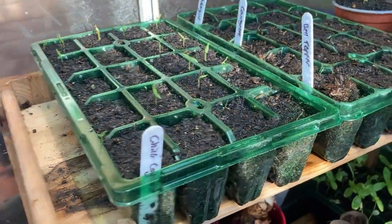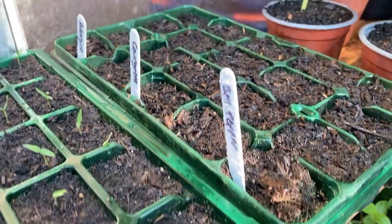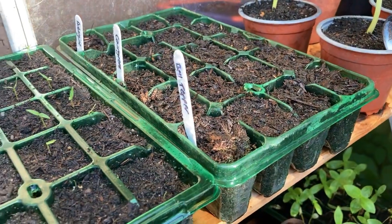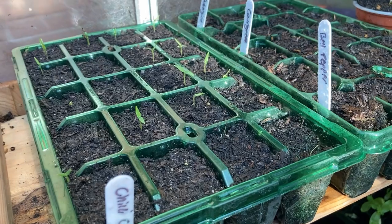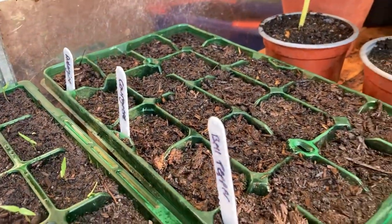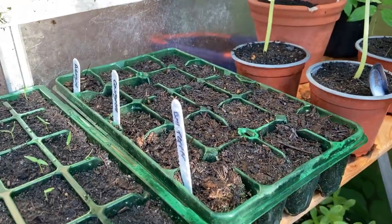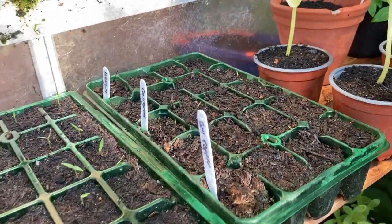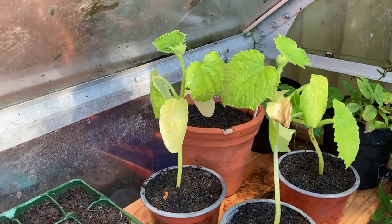I had some very old seeds so whether these come up I really don't know, but it's still a bit early to say since I only sowed them about five days ago - the same time as the chilies. We've got bell pepper, aubergine, and courgette, because I realized I haven't sown any courgette yet. It is old seed so we'll be lucky if we get some.